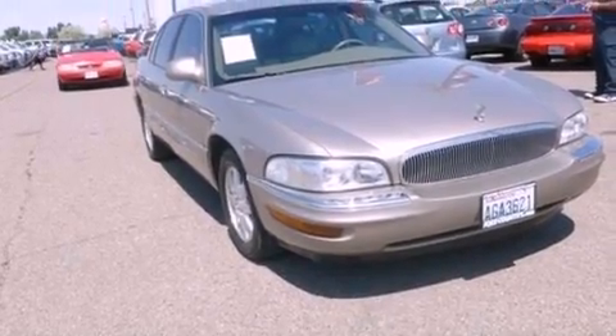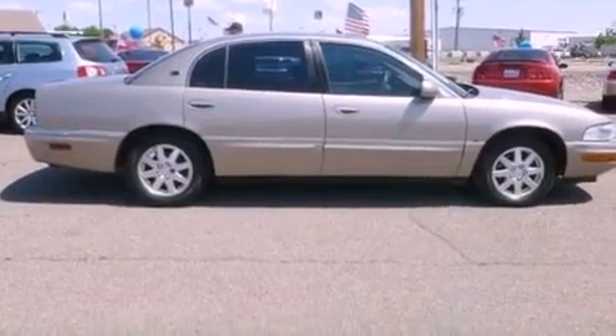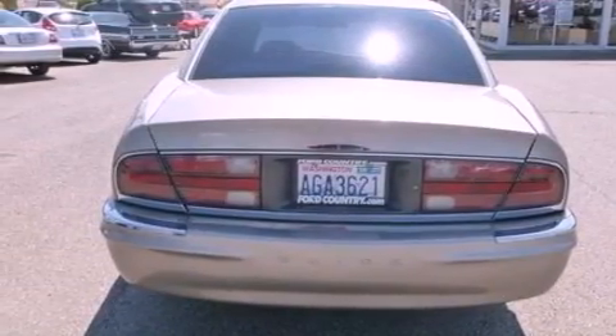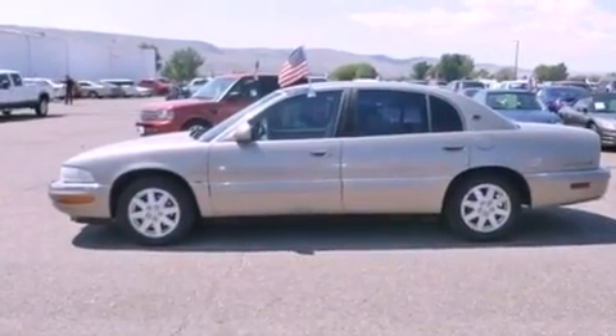Features include air conditioning, cruise control, full-power accessories, a six-speaker audio system, leather seats, four-wheel independent suspension, a security system, dusk-sensing headlights, front and rear reading lights, and aluminum wheels.